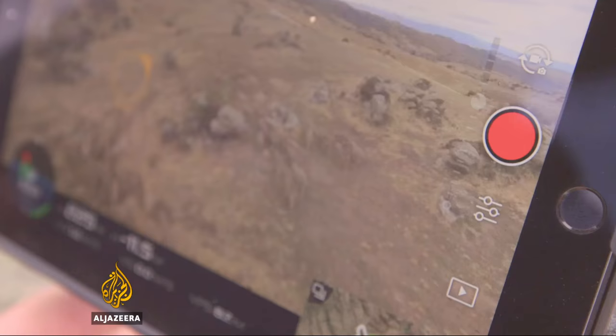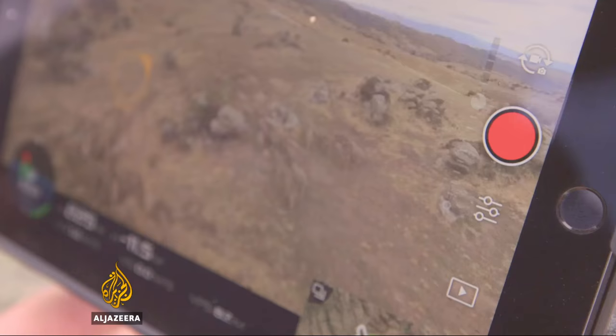Shepherding is among the most ancient of jobs, but this is a shepherd for the modern age. Andrew Thomas, Al Jazeera, near Alexandra in New Zealand.